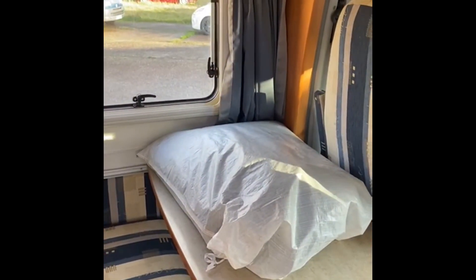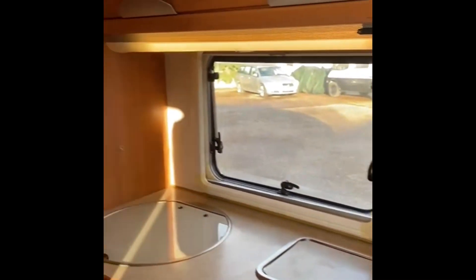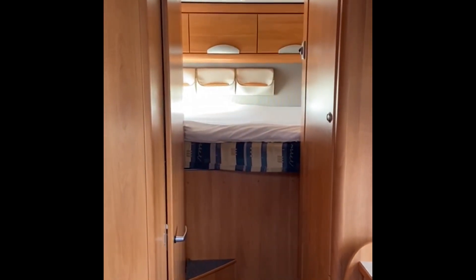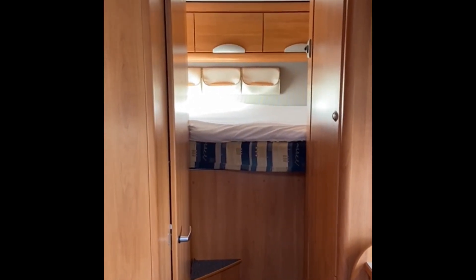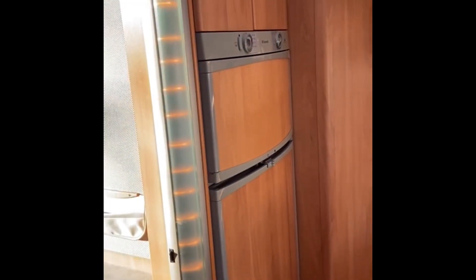Inside, there are overmats for the floor, a floor berth with an end fixed bed, a full-size fridge and freezer, and a good spacious bathroom.